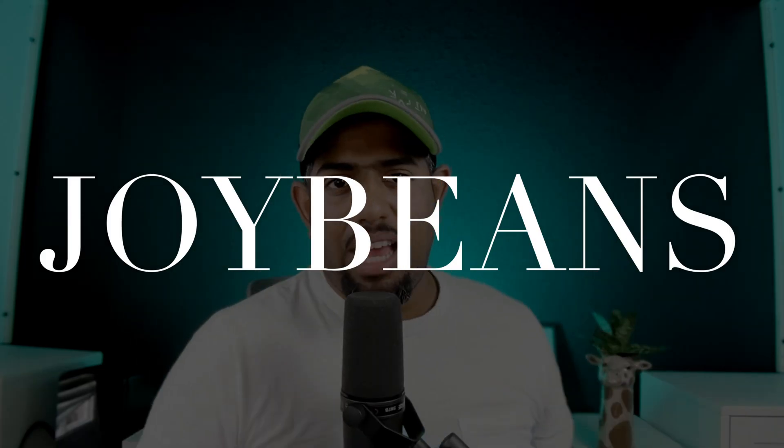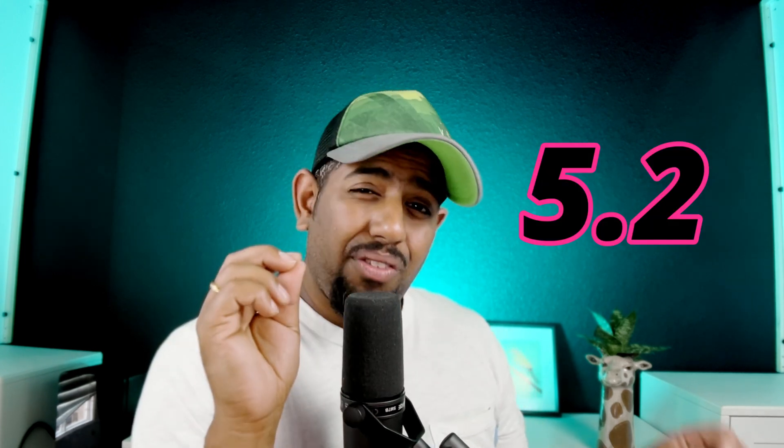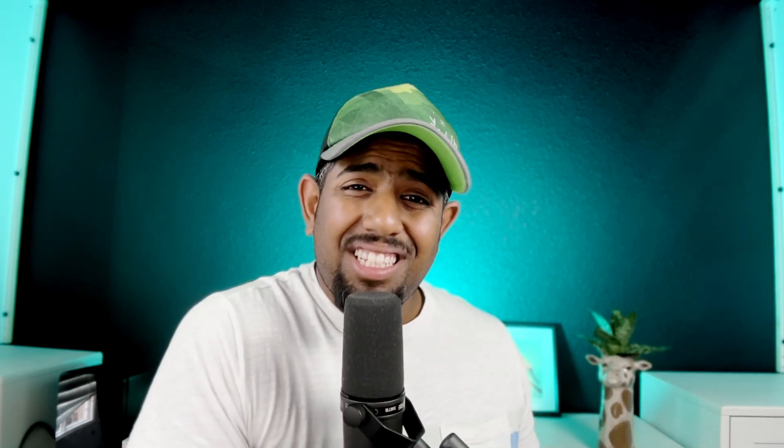What is up everyone! Today we are going to dive into the incredible latest update from Midjourney, which is just freaking awesome. So buckle up because we are going to talk about Midjourney version 5.2. If you are new here, make sure to hit that subscribe button and the bell to get notified about all the videos about AI and tech through Monetizing AI. Last Thursday, Midjourney rolled out version 5.2 and it has some game-changing features.